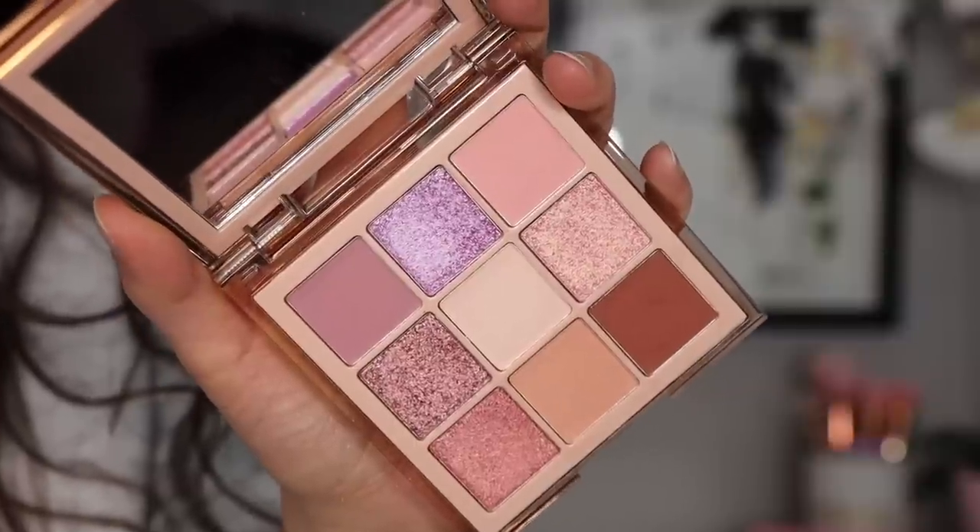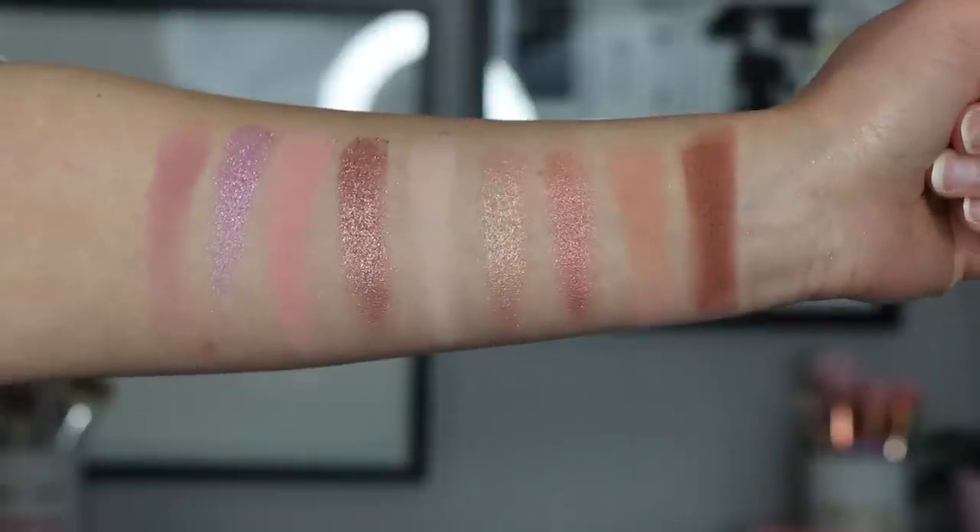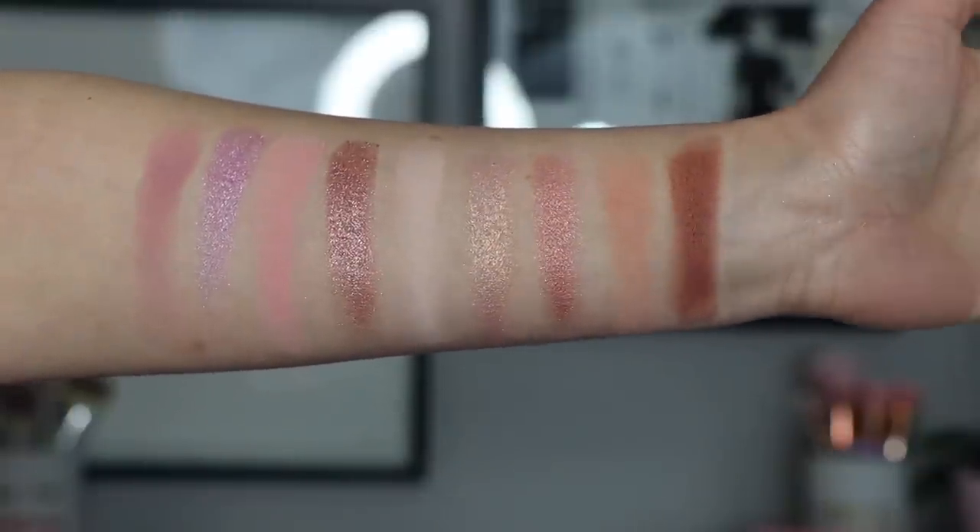I have two eyeshadow palettes from Huda Beauty I want to mention. The first is the Huda Beauty Nude Light Palette. There are three different tones of this palette, but the light in particular I find to be perfect for spring. For every day, I prefer the medium version, but the light version is absolutely beautiful for the spring season. The looks I come up with tend to pull very pink, which I think is really pretty.